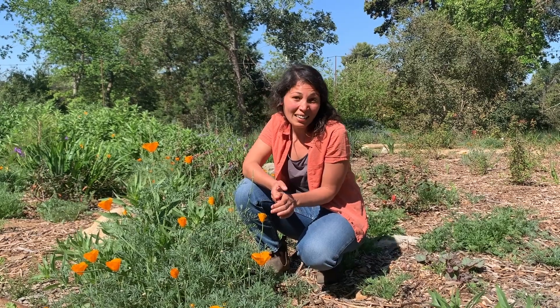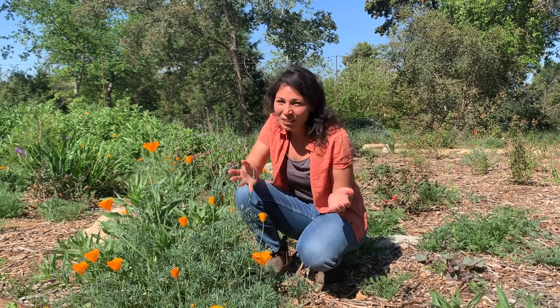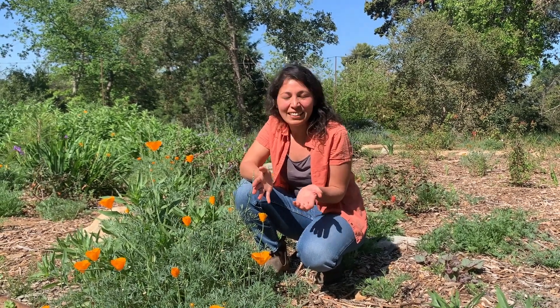Also consider just taking a look outside in your neighborhood. Take a walk and see if you spot any stray poppies growing in people's yards or even on the side of the road. And of course we have plenty of poppies to gaze at here at California Botanic Garden.